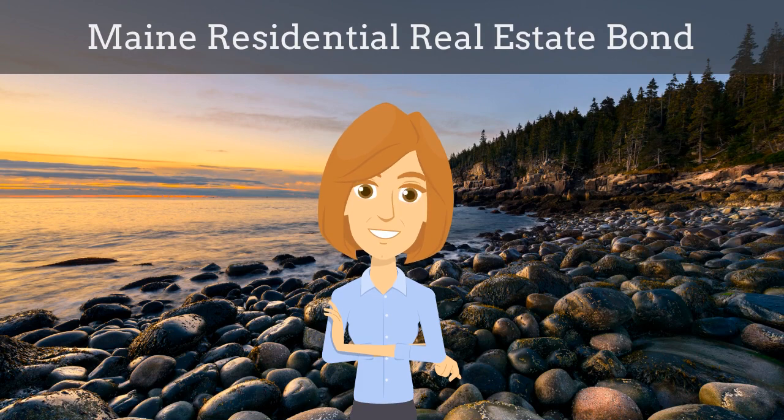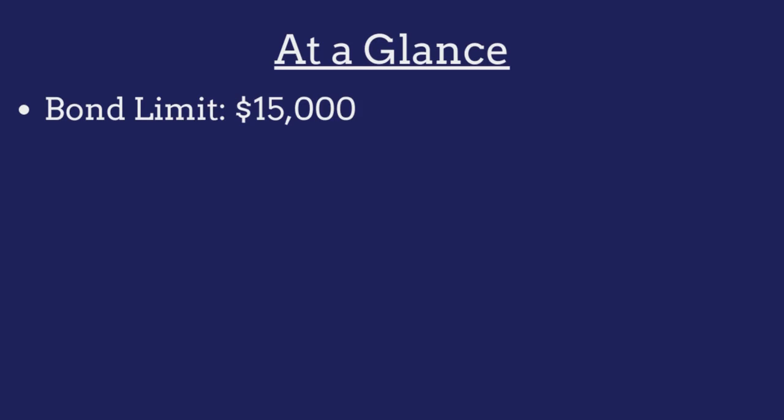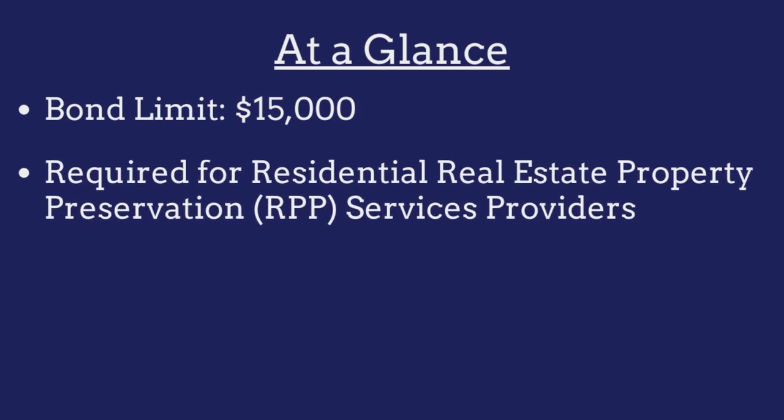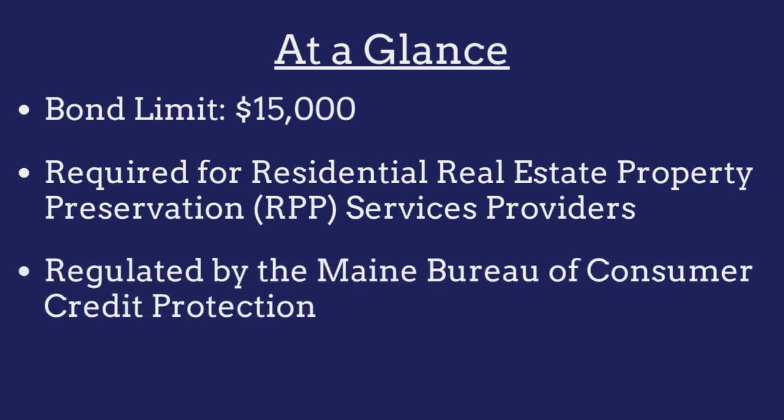In this video, we explain what Maine residential real estate bonds are and how insurance agents can efficiently obtain them for their customers. A residential real estate bond is a government-required surety bond that protects the public from financial harm if the RPP services provider fails to comply with licensing regulations. The limit on the Maine residential real estate bond is $15,000. The bond is required for all residential real estate property preservation, or RPP, services providers operating in the state and is regulated by the Maine Bureau of Consumer Credit Protection.